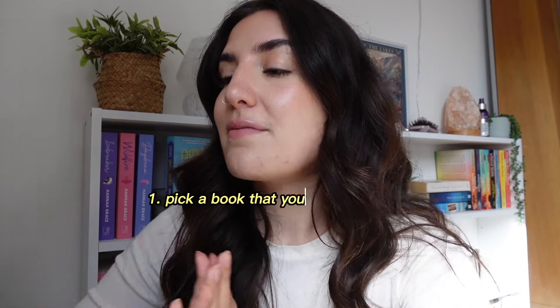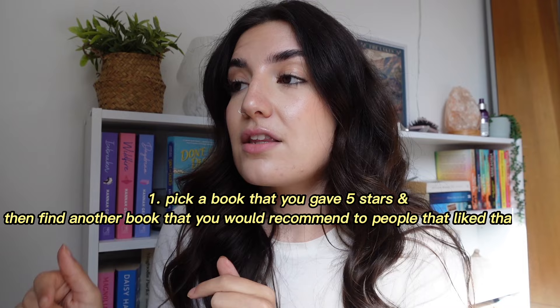Prompt number one is: pick a book that you gave five stars, then find another book you would recommend to people that liked that book. I'm going to go with Powerless by Lauren Roberts as the book I gave five stars. The book I would recommend for people that enjoyed Powerless is Red Queen. On BookTok you've probably seen a lot of discourse around how these two books are quite similar — they're both fantasies, both more dystopian style, with similar elements of a higher class and a lower class. I think they go together really nicely.